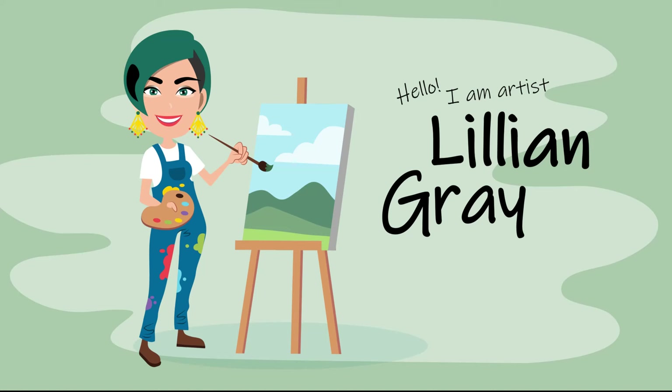Hi, I'm artist Lillian Gray and I have someone you need to meet: South African artist Esther Mahlangu.